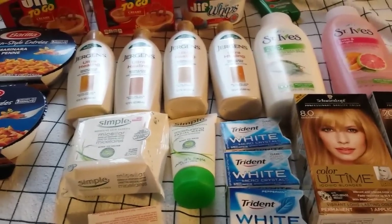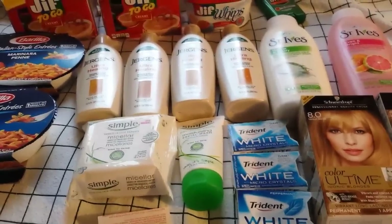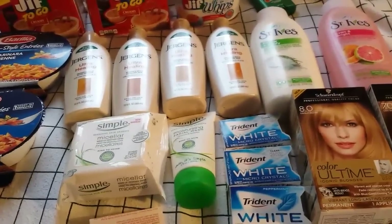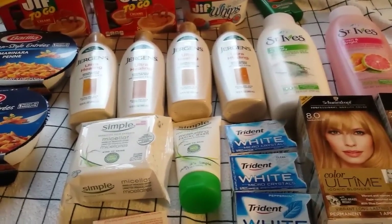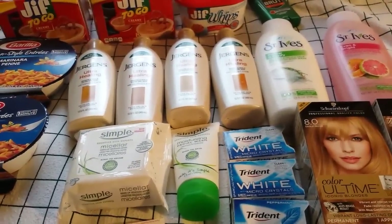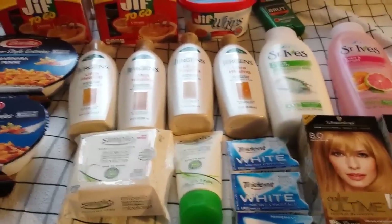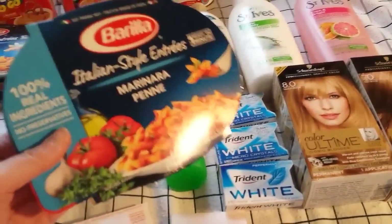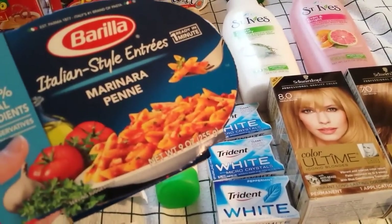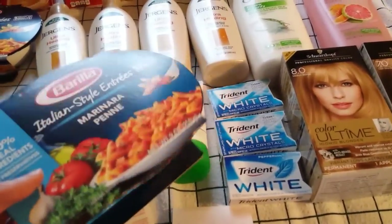I saw new clearance in the food aisles and took a bunch of pictures. I didn't get a lot — I posted them on my Instagram page, which is my YouTube name with a G added: Michelle's Frugal Living, all one word. The Barilla single serve meals were on clearance for 84 cents, and there's a weekly deal — buy two and get 100 points — and I did get those 100 points.